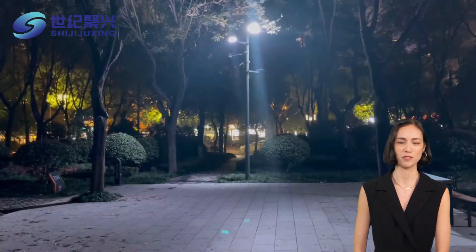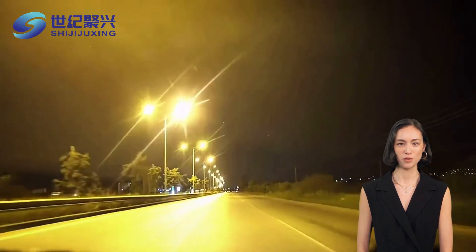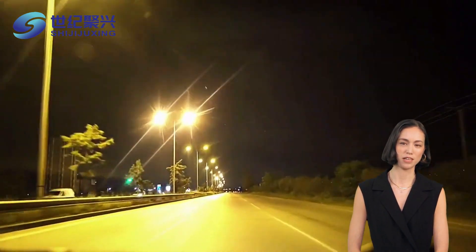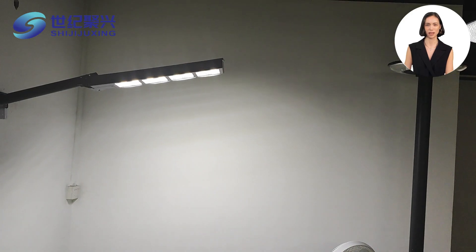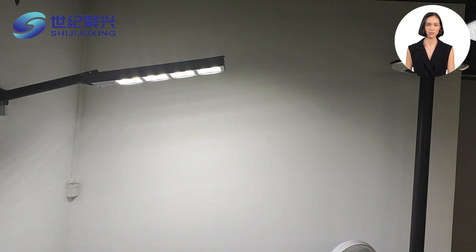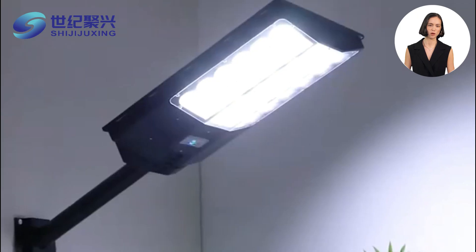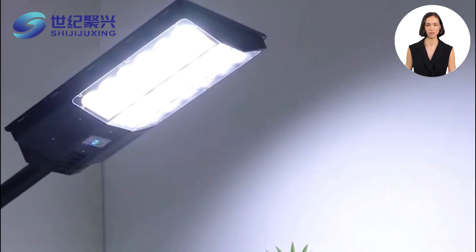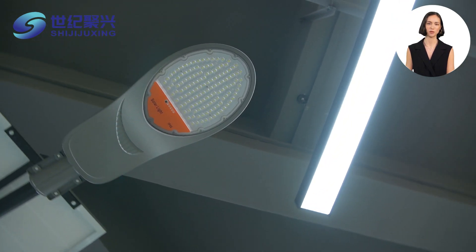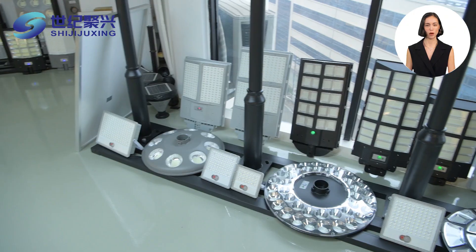The light effect of traditional street lamps is more dispersed, the color temperature is yellowish, and the light decay is faster — after a long time of use, the brightness will be significantly reduced. LED solar street lights have a better light effect with uniform light, color temperature closer to daylight, which not only improves the visibility of the road but also enhances the overall aesthetics.